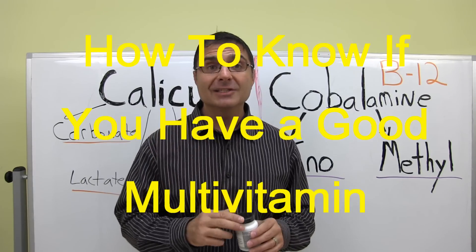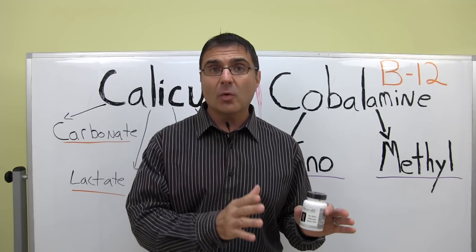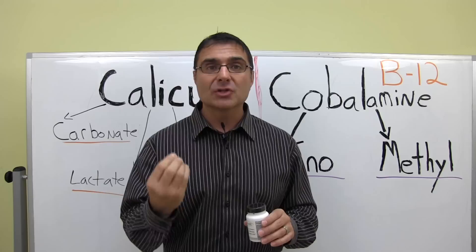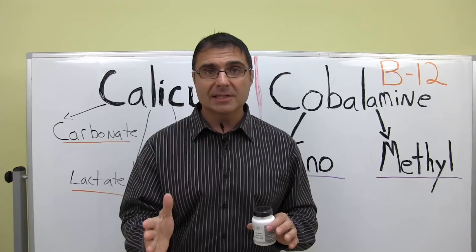What we're going to be discussing is how to know and understand if you have a good quality multivitamin. It's very easy to do that. All you need to do is understand if you have quality ingredients or not. Two of the easiest ingredients to look at would be vitamin B12 and calcium.